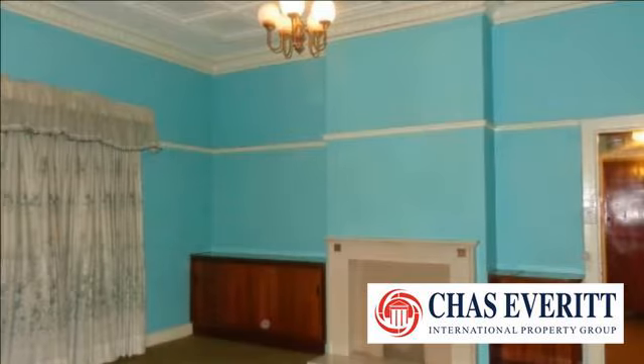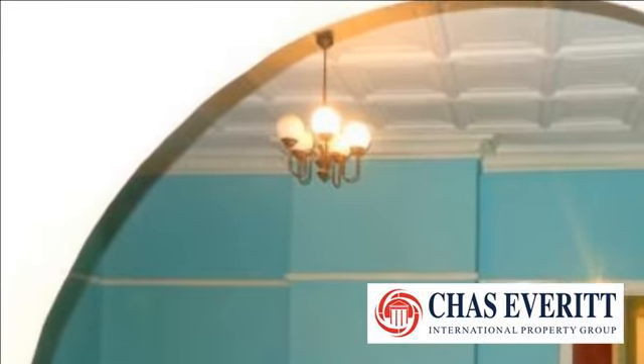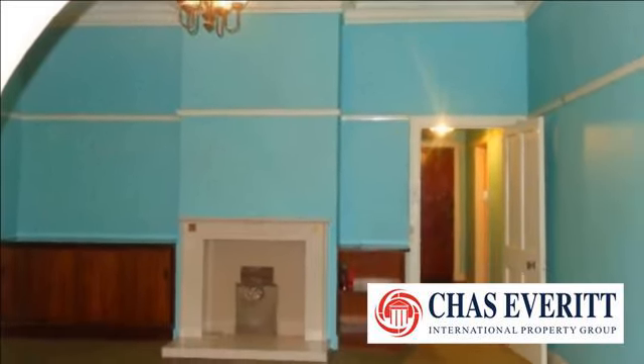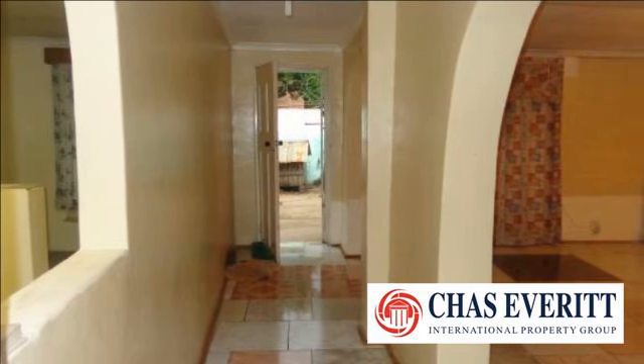Many of the houses reflect the bygone era with their distinctive style and charm, including pressed steel ceilings. Many of the older houses are being bought and restored to their original charm by people who enjoy the character of homes built over a century ago. The average stand size is around 495 square meters.